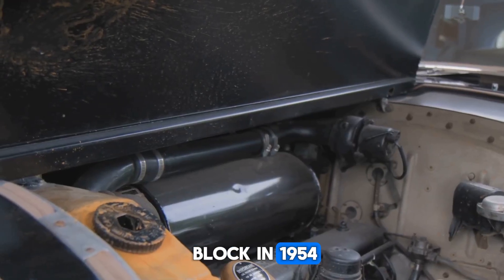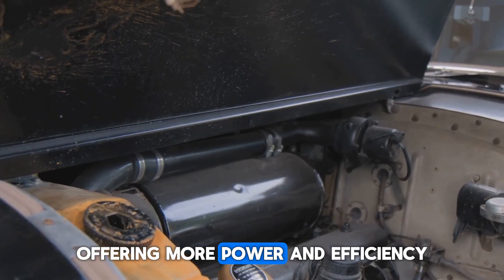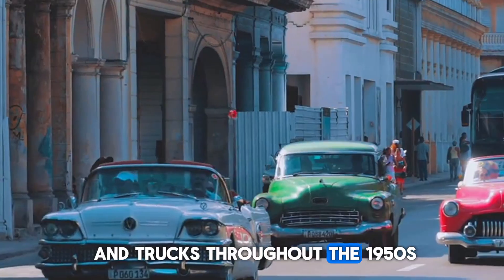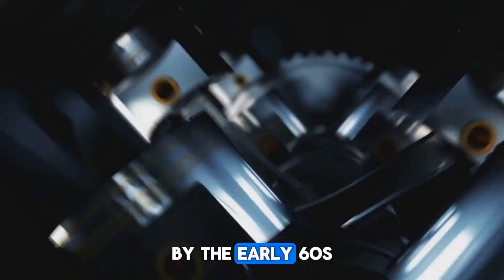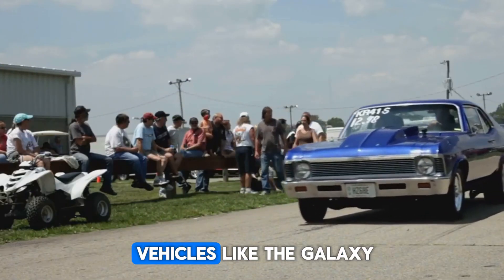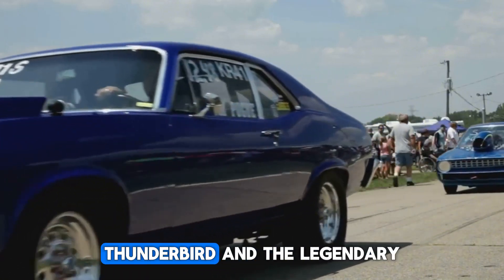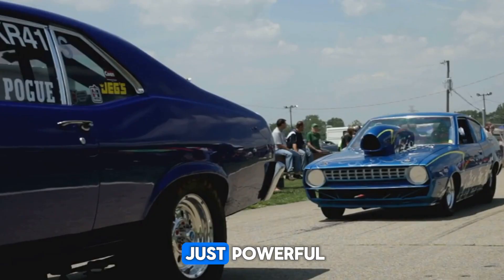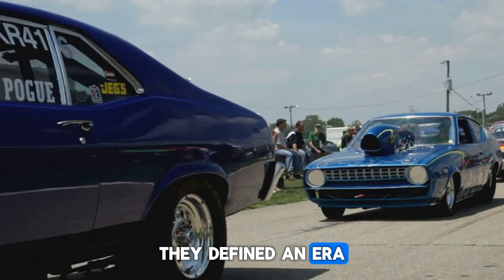Then came the Y Block in 1954, offering more power and efficiency, dominating Ford cars and trucks throughout the 1950s. By the early 60s, Ford raised the stakes again with the FE Series V8, built for high-performance vehicles like the Galaxy, Thunderbird, and the legendary Shelby GT500. These engines were not just powerful — they defined an era of muscle.